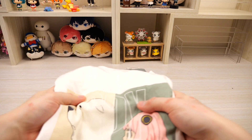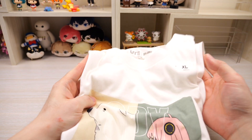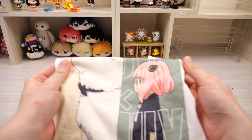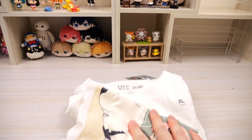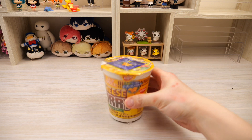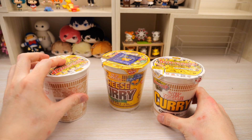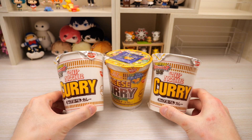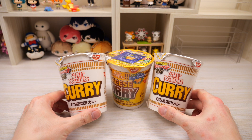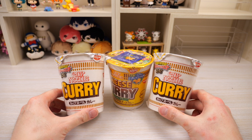First she got me a Spy Family shirt. I think it's the Uniqlo collaboration and it has Anya and Bond. We're gonna put that to the side. I'll probably wear this sometime soon. And then she got me some curry ramen — originally she got me this because we watched Yuru Camp and I actually liked it a lot. So now she sent me three of them.